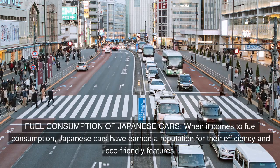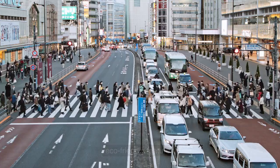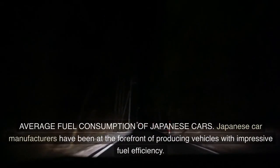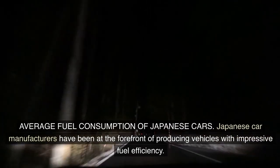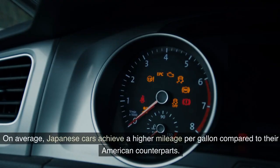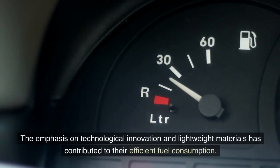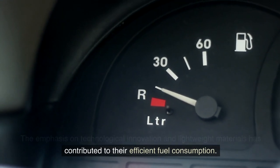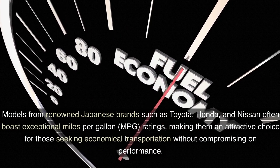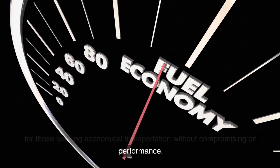Fuel Consumption of Japanese Cars. When it comes to fuel consumption, Japanese cars have earned a reputation for their efficiency and eco-friendly features. On average, Japanese cars achieve a higher mileage per gallon compared to their American counterparts. The emphasis on technological innovation and lightweight materials has contributed to their efficient fuel consumption. Models from renowned Japanese brands such as Toyota, Honda, and Nissan often boast exceptional miles per gallon (MPG) ratings, making them an attractive choice for those seeking economical transportation without compromising on performance.